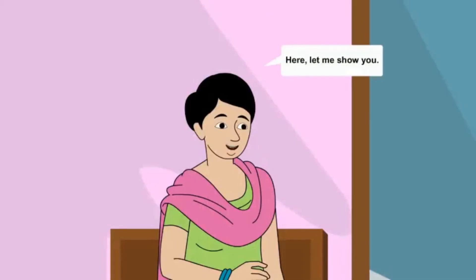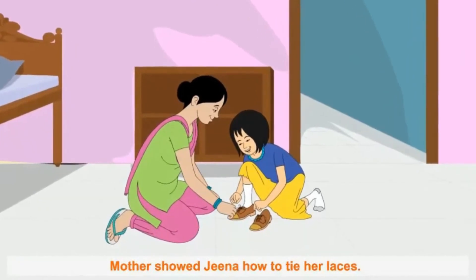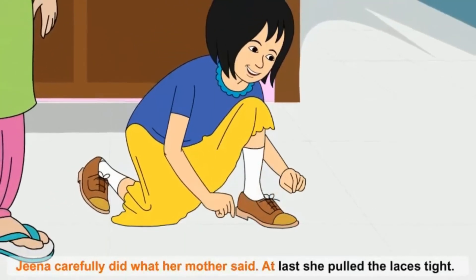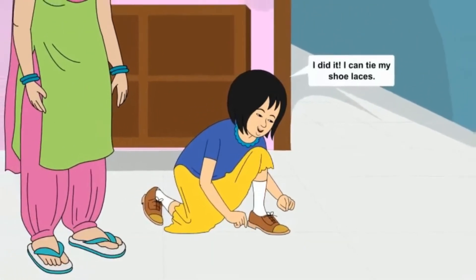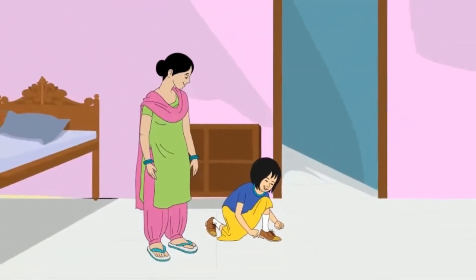Here, let me show you, mother said. Mother showed Gina how to tie her laces. Gina carefully did what her mother said. At last, she pulled the laces tight. I did it! I can tie my shoelaces! smiled Gina.